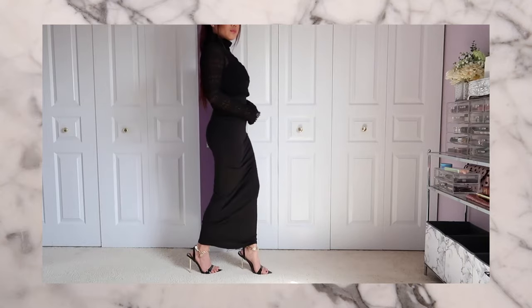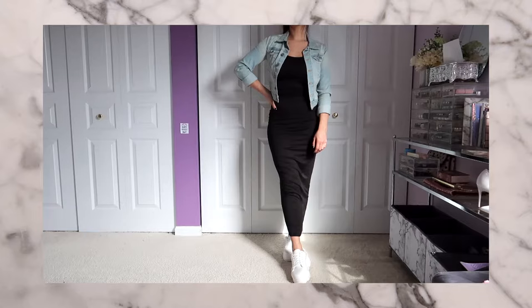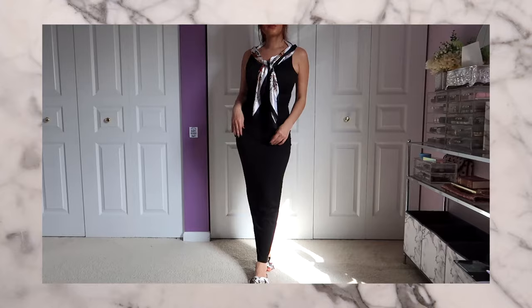Oh, why hello there, fabulous people! Here is the sneak peek of today's video. We haven't done a styling video in quite some time, so I am super excited today. We are styling a plain maxi dress and I hope you guys enjoy.